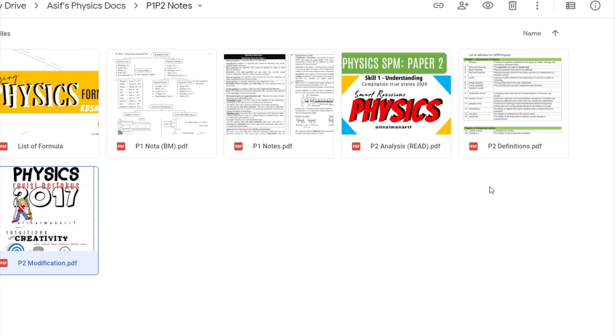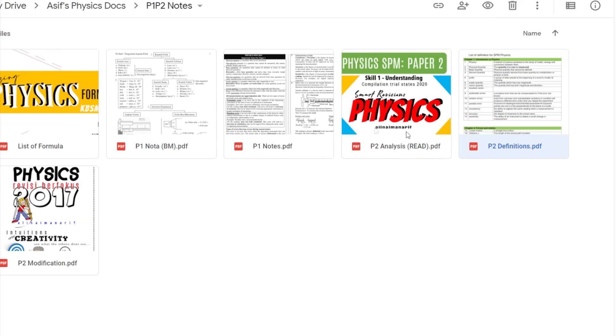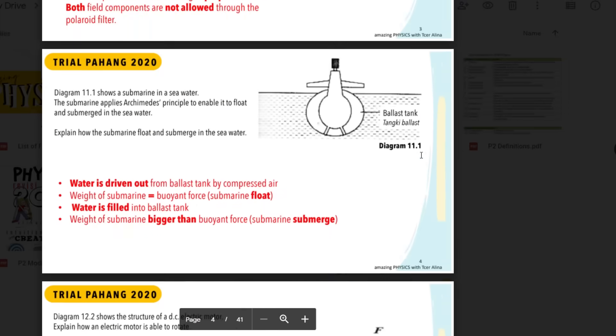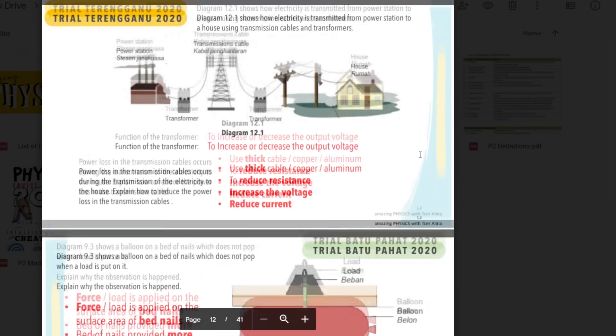I have two more files for paper 2: definitions and analysis. The definitions file is not that important — only go through it if you're really free. But the analysis file is extremely important. It's an analysis of the frequently asked questions from the trial papers, done by the legend Alina Iman Arif again. Make sure to go through this analysis file because I'm sure it'll be very helpful.